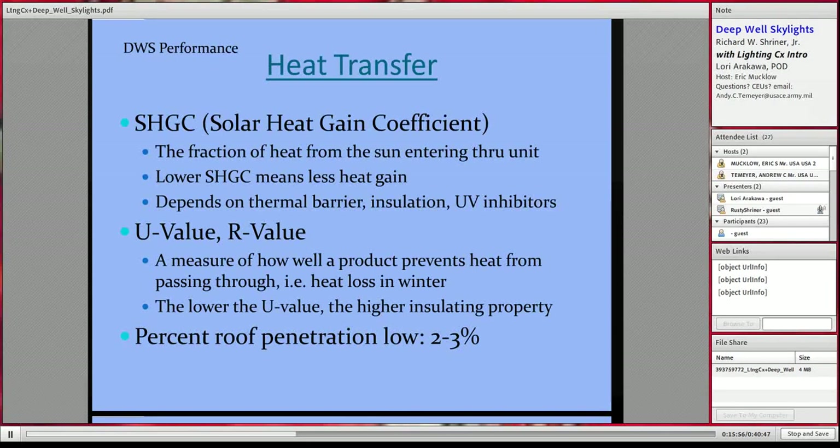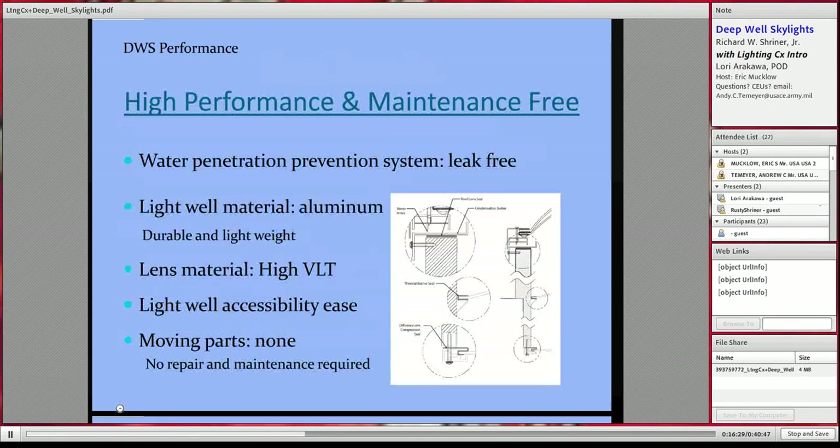This also allows you to put these in conjunction with a PV solar panel system very easily, which many people are doing.